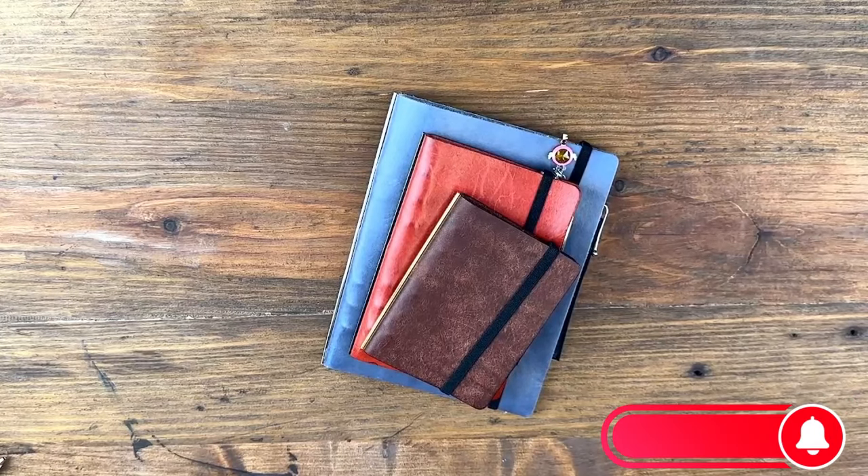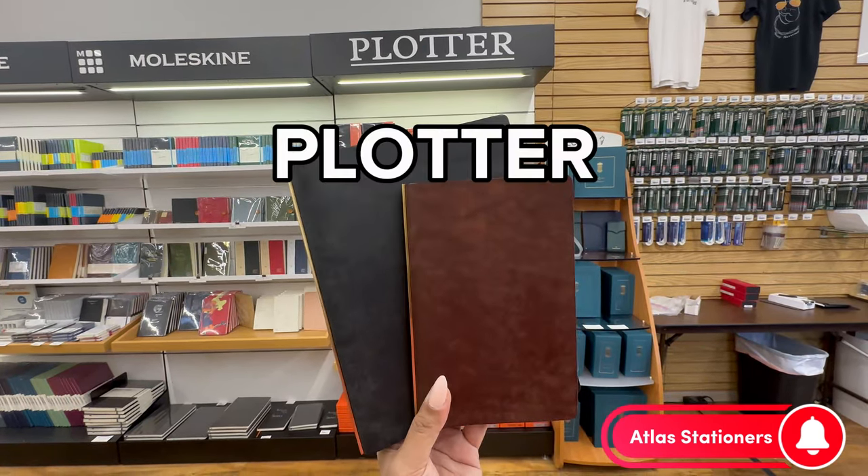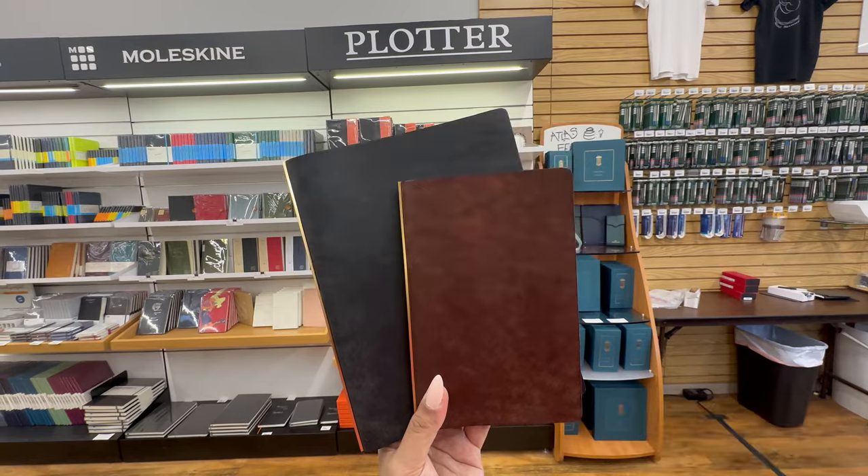Hi, this is Alyssa. I'm part of Team Atlas, and today I am here to show you one of my favorite things that I use every day, and it's Plotter. It definitely changed my life in this last year of using it.